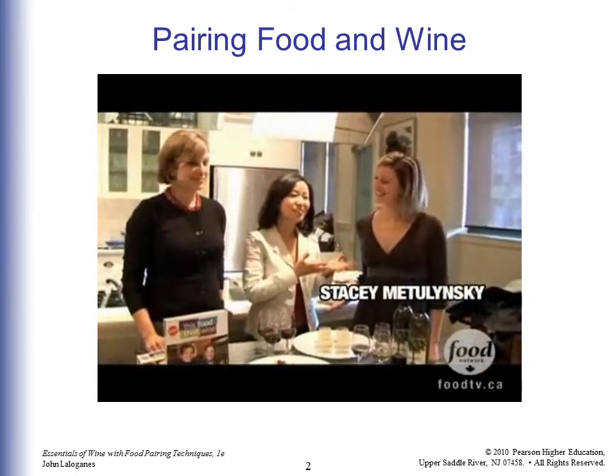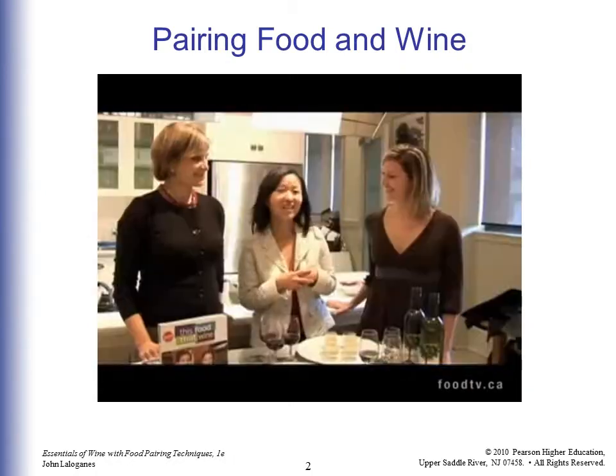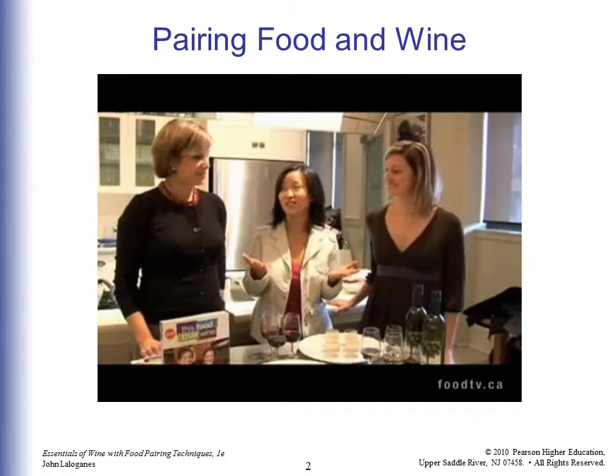Hi everyone. I'm here with Stacey Malolinsky and Angie McRae, hosts of This Food, That Wine, and they're going to give us some tips about food and wine.